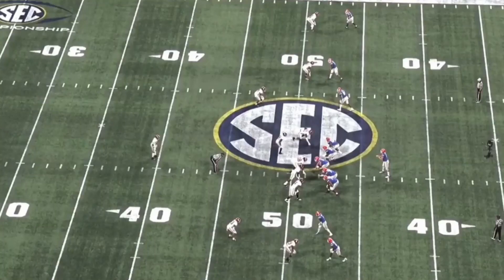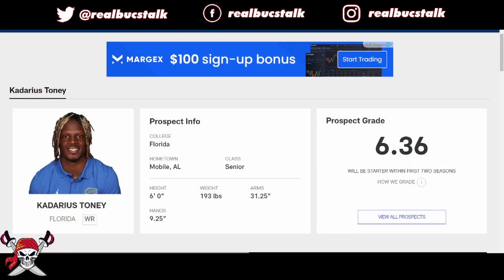What's up, guys? Robux Talk back with another draft prospect breakdown. Today we'll be covering an offensive player — a wide receiver, Kadarius Toney from Florida. Six foot, 193 pounds. Speed is his game, shiftiness is the name.